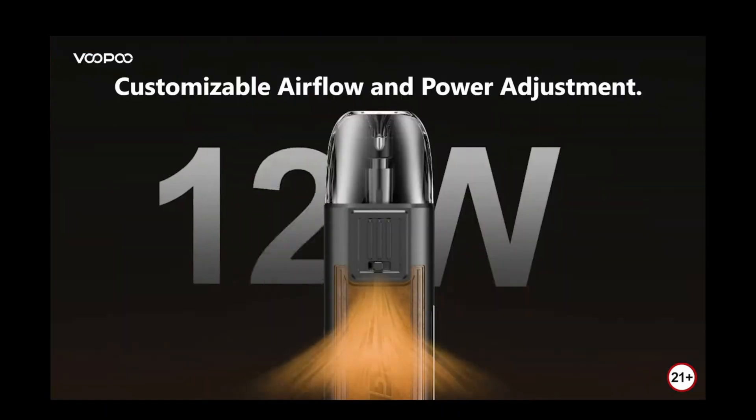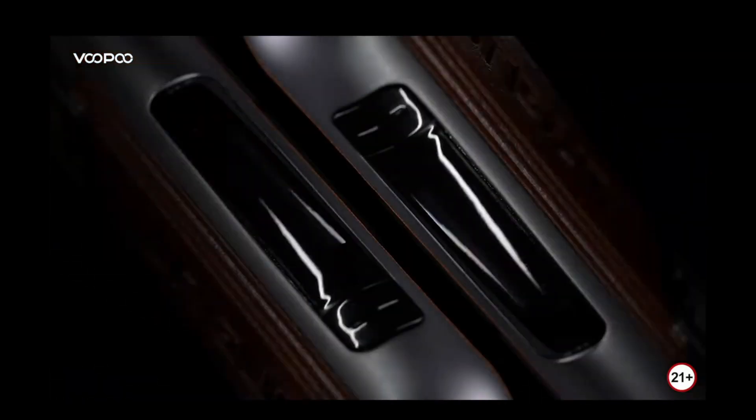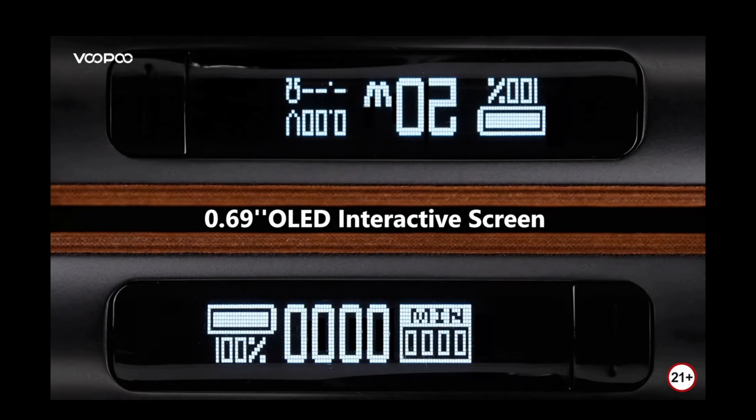It features an upgraded airflow system with a 3-position slider which lets you set the airflow the way you want. The front and the back of the device feature a brown leather-like surface where the names Argus and Voopoo are embossed on the front and the back respectively. It features a 0.69-inch display.